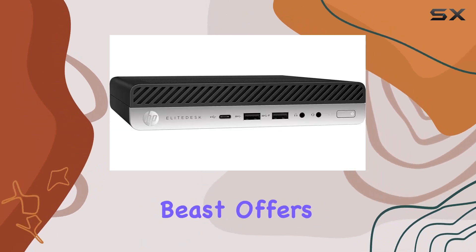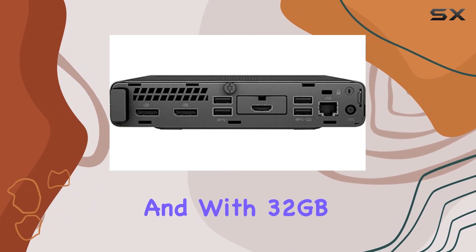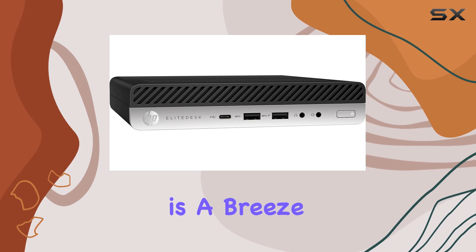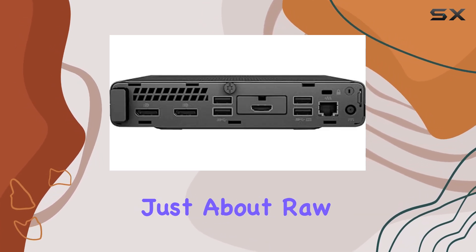With 32 gigabytes of RAM and a spacious 1 terabyte SSD, multitasking is a breeze — whether you're crunching numbers or editing videos.